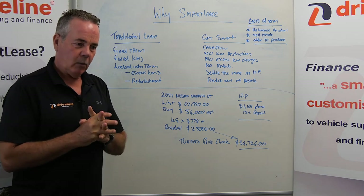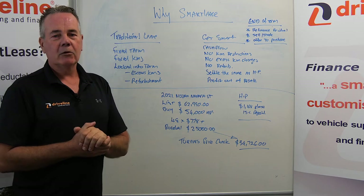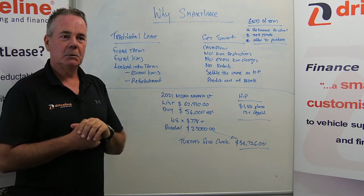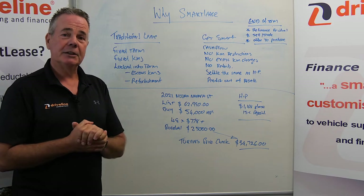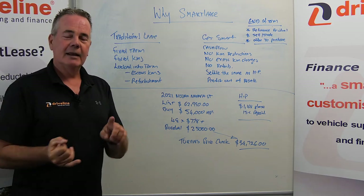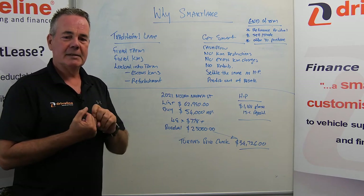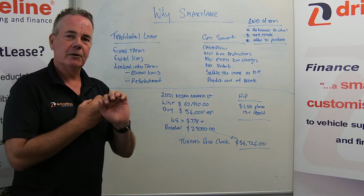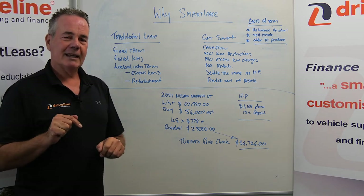Smart Lease came about by way of a change to the Tax Act many years ago, where the old traditional finance lease or lease-to-own could be reclassified, as long as we met certain conditions. Those conditions were essentially that there's no right of ownership and we keep within 75% of the economic life of the vehicle. I'm not going to go into more detail on that because you need to call us to get those specifics.